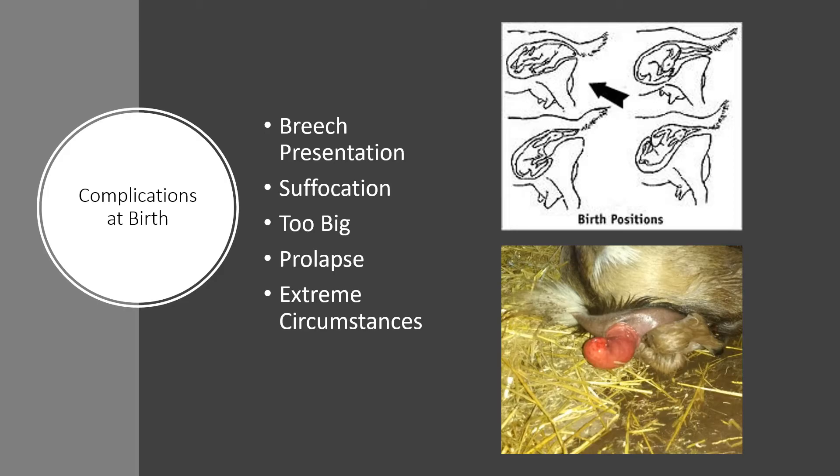With these breech positions you can also have issues of the kid inhaling fluid, so once you get the baby out you don't want it to suffocate. There's a method known as swinging kids: hold the kid by the feet with one hand and have the other hand on the area between the head and neck, then swing the goat back and forth to clear out any inhaled fluid. Check the kid's breathing and repeat the process to make sure it's breathing, as suffocation is possible.